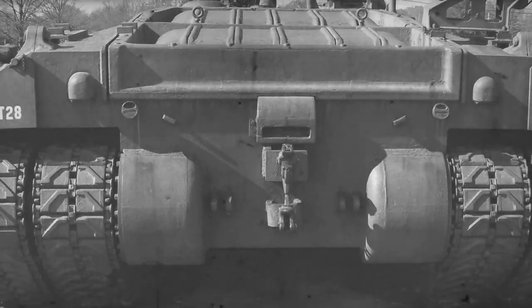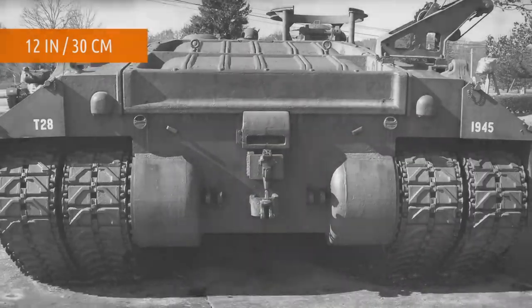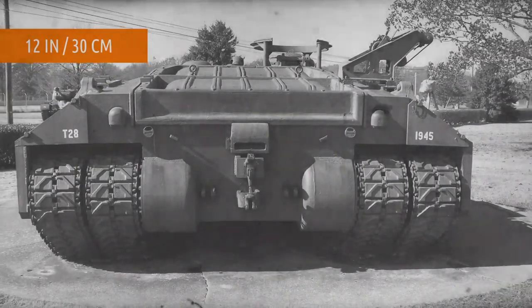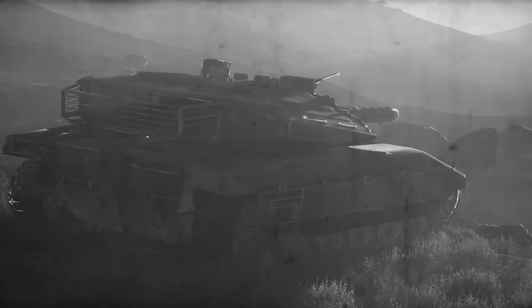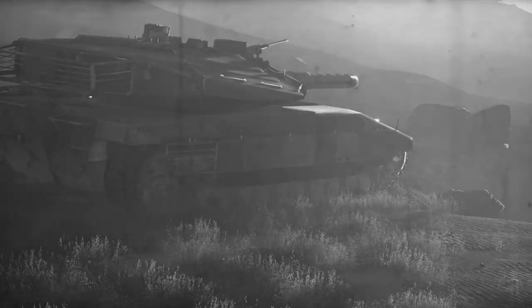The T-28's armor was almost 12 inches thick, so being inside one must have been like living inside a medieval castle. However, the T-28 was too big and too slow to be fully combat operational. Since the war was already over by the time of its development, this mighty tank found itself on its way to an abandoned tank yard.